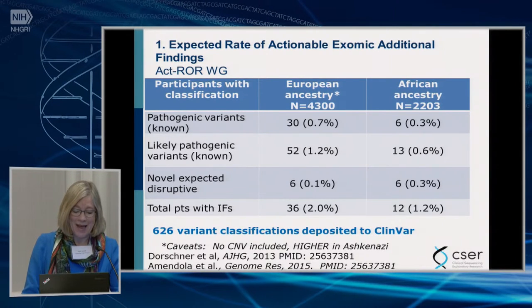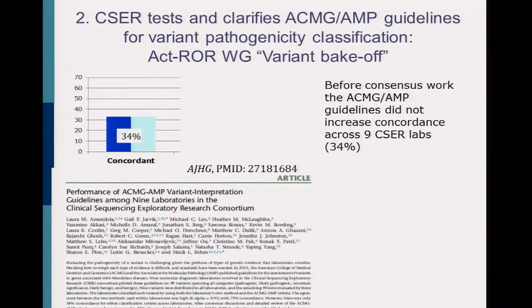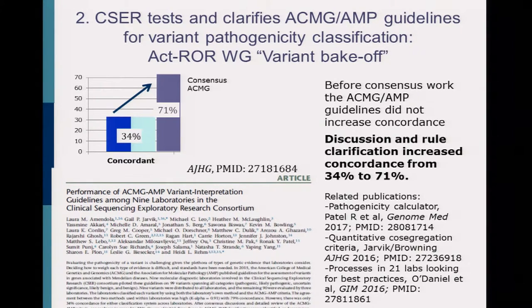The next paper was also an actionability and return of results workgroup paper — we called it the 'variant bake-off.' We worked on it for a long time. What we did was take 99 variants and classified each one in at least three of the nine CSER CLIA-certified clinical laboratories, and looked for concordance across those variants.